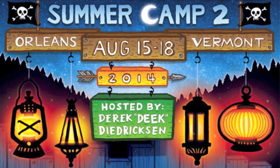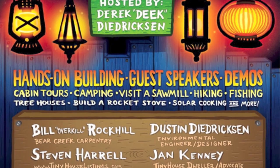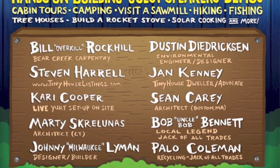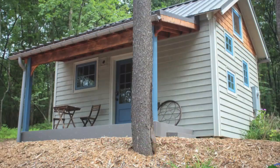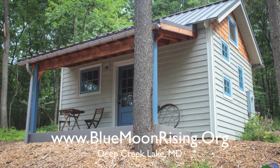Speaking of which, Tiny House Summer Camp 2 is coming up in August, selling out fast. Make sure you go to RelaxShacks.com — over 10 guest speakers, lots of hands-on demos, and lots of hands-on building. And check out BlueMoonRising.org in Deep Creek Lake, Maryland, a tiny house compound.